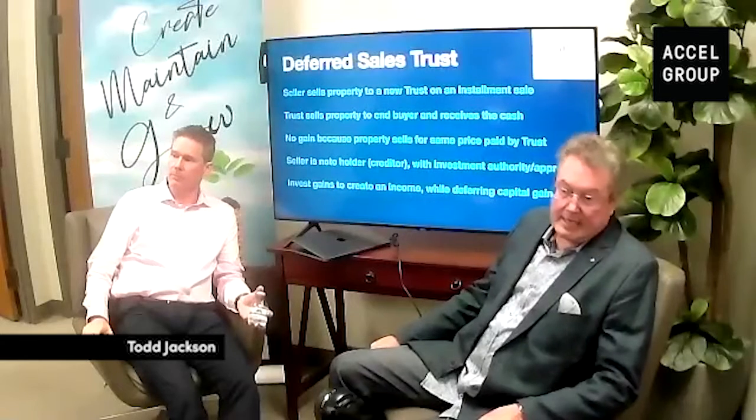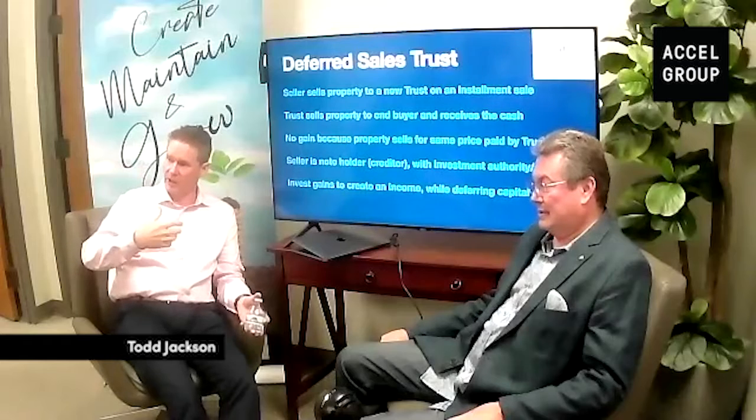What if you invest in something that doesn't cashflow, like precious metals? You can do that, but your income return is based on what you intend to generate with that money. You probably wouldn't want to do that with a high percentage of your total, because it's going to be hard to generate income if you're sitting on something that doesn't cashflow. People do it, but not with a high percentage of money.